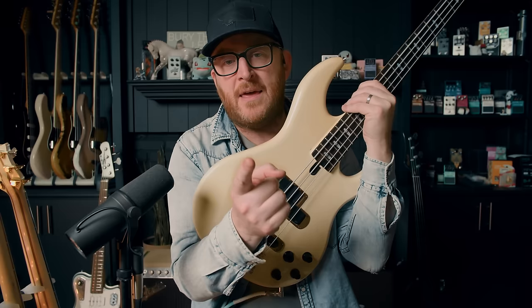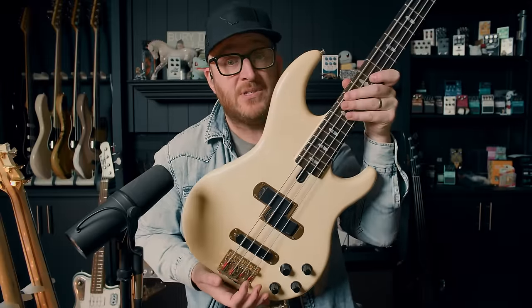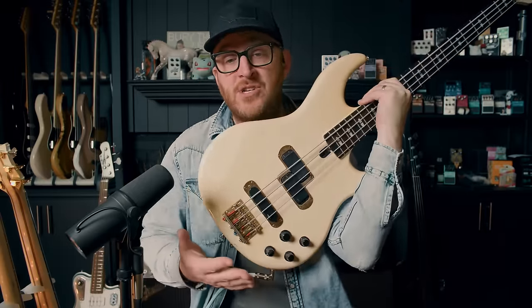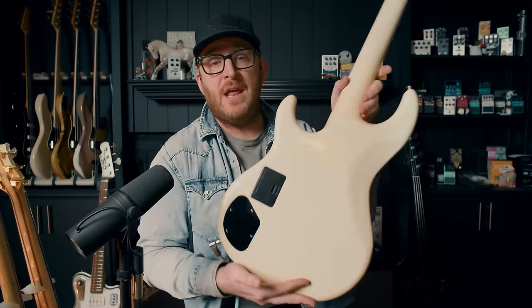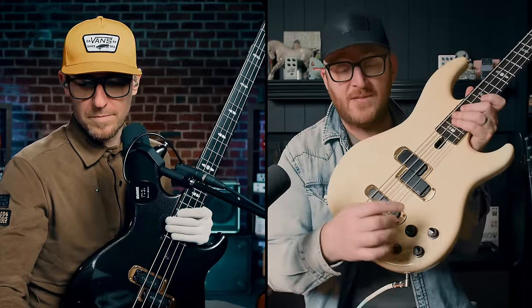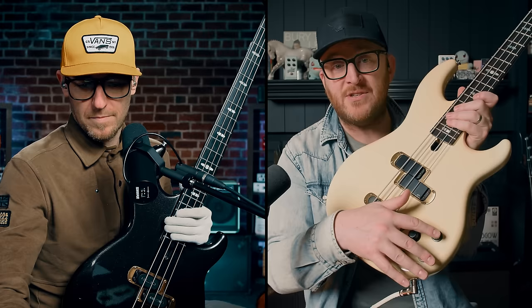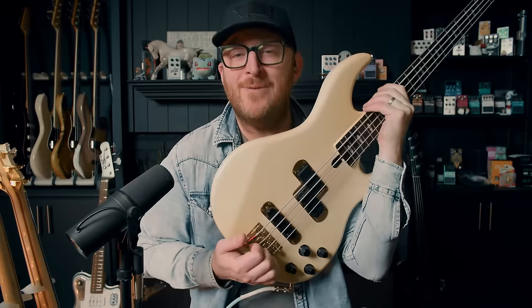Scott's got the legit 80s BB3000 — it just says BB3000. Mine is called a BB3000A. I found this one which is an active model. It's still neck-through but it's a little later and has a battery. Scott's is passive — volume, tone, and a pickup switch — where mine has volume, blend between the pickups, and then active bass and treble. I've got flats, and you've got tapes.